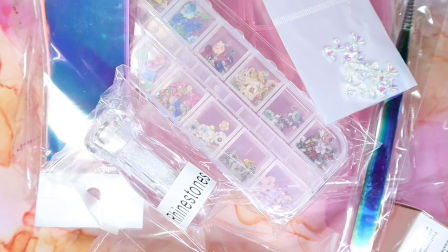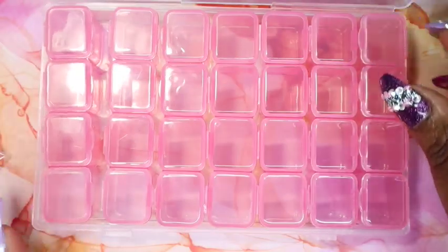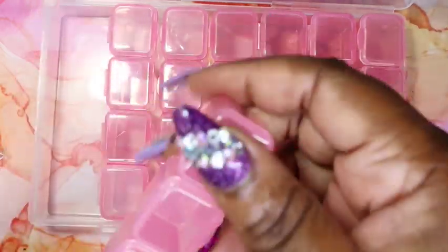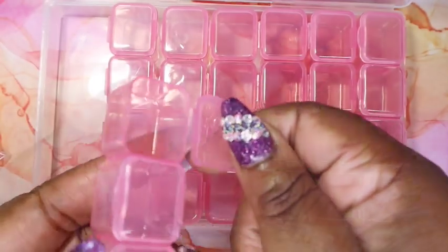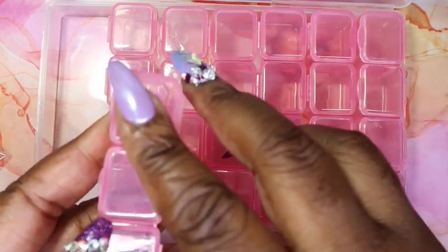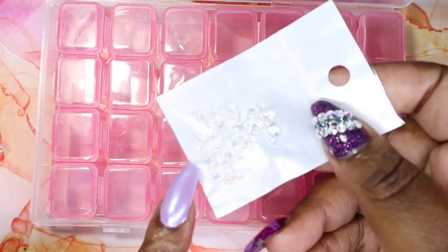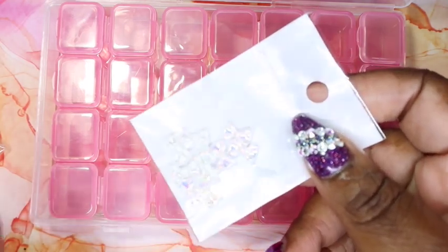For this month there were 10 items in the box, so I'll go through quickly and show each of them to you. The first item is a nail art organizer that has 21 slots where you can store different things. They come connected like this, so you get four in a row and they open just like that. You can store nail art gems or different little things in here, and I really like these.